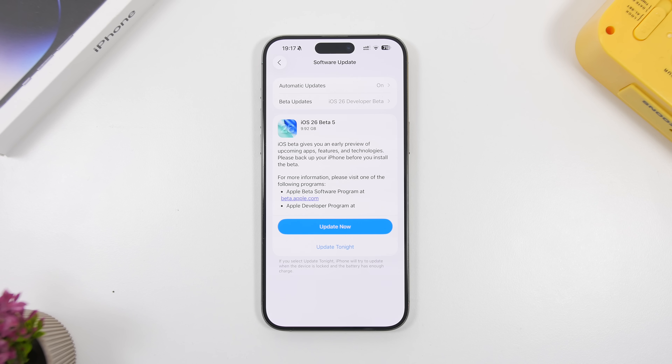The fifth beta of iOS 26 is finally here and it looks like Apple is moving towards releasing their new software updates on a Tuesday rather than Monday, which was the case for the first three betas. With beta 4 and beta 5 we're seeing them releasing on a Tuesday. Either way the update is here, so let's take a look and see what's new.